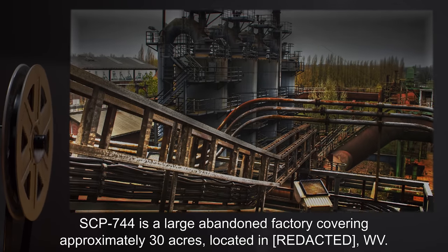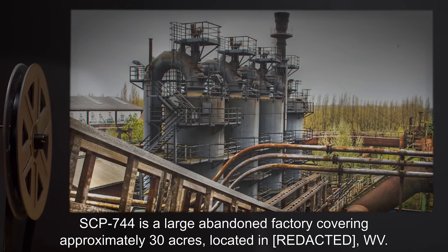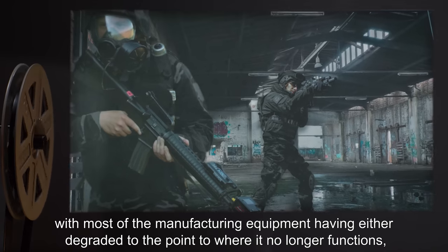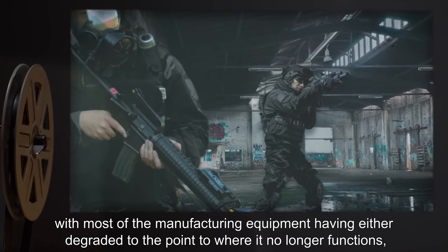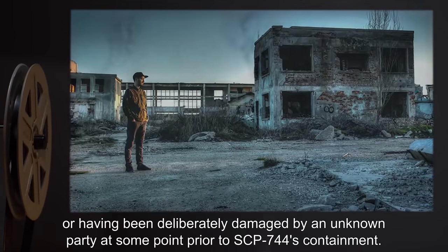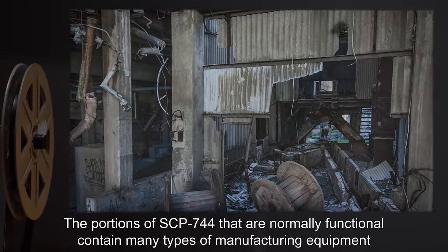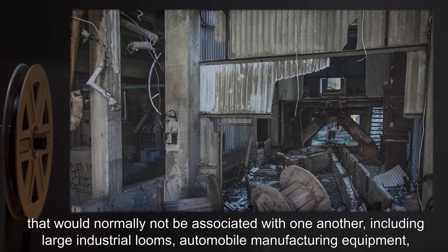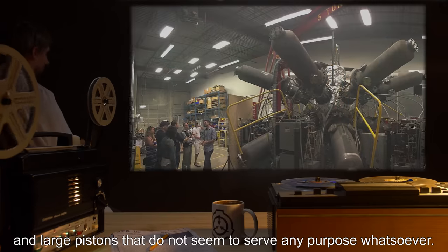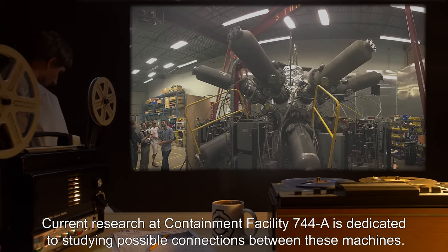Description: SCP-744 is a large abandoned factory covering approximately 30 acres, located in West Virginia. SCP-744 is only semi-operational, with most of the manufacturing equipment having either degraded to the point where it no longer functions, or having been deliberately damaged by an unknown party prior to SCP-744's containment. The portions that are normally functional contain many types of manufacturing equipment not normally associated with one another, including large industrial looms, automobile manufacturing equipment,